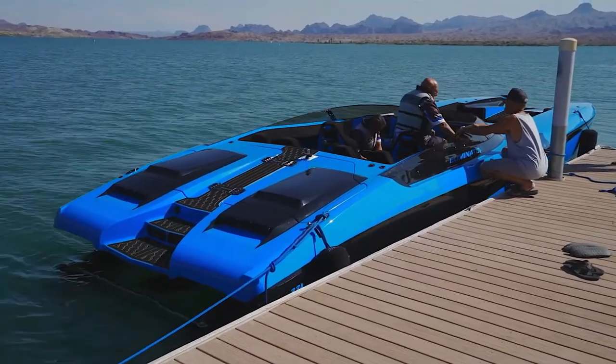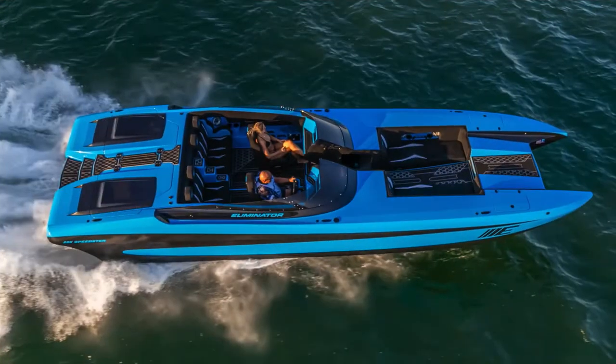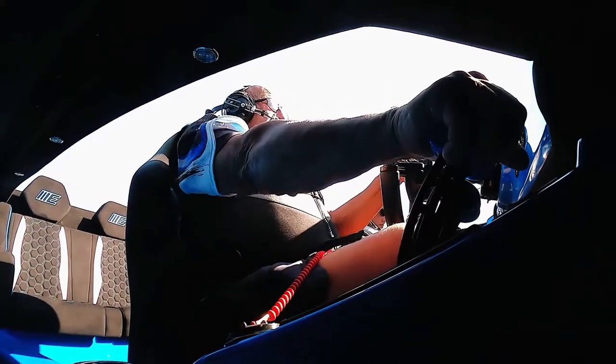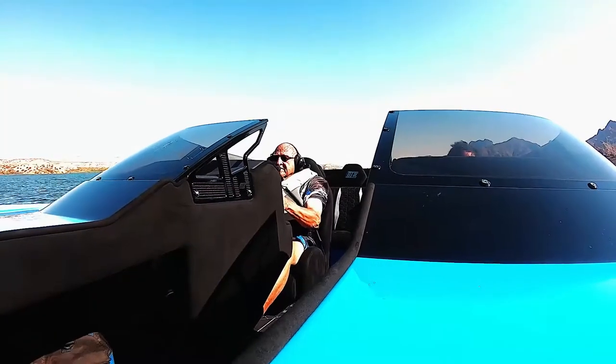This 33X was built for customer Don Lemon, who says the final product blew him away. Our test driver, Bob Teague, calls this walk-off model a blast.